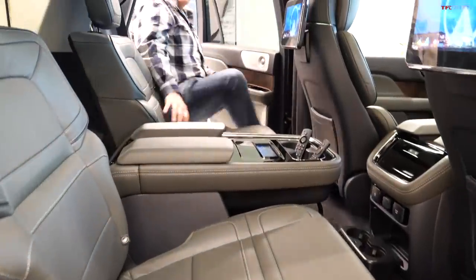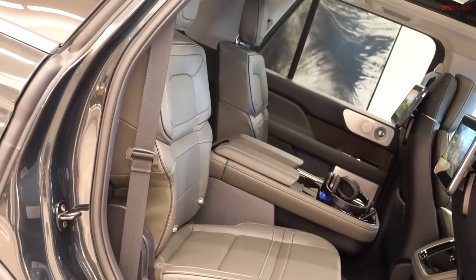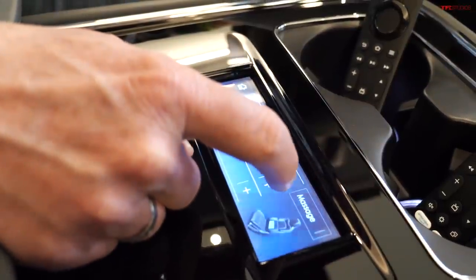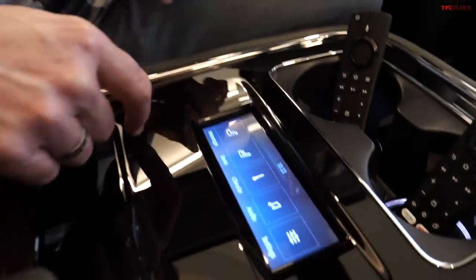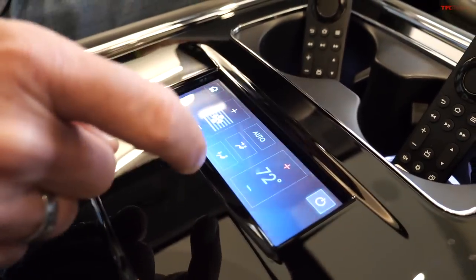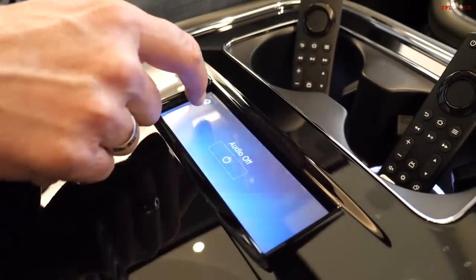We'll talk about the price of this Black Label variant at the end of the video. Let's hop into the back seats. Lincoln will tell you this is the first in-class vehicle to have second-row massaging seats, available right there. You can pick left or right, and then choose from different massage types: Relaxed Recovery, Full Recovery, Circular Cushion, Upper Rolling, or Lower Rolling. You also have heated and cooled seats in both the front and second row, plus individual climate controls.